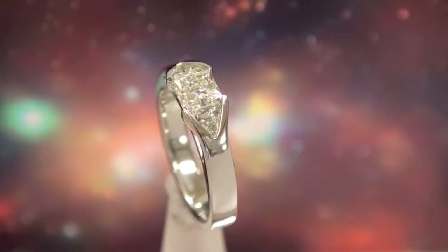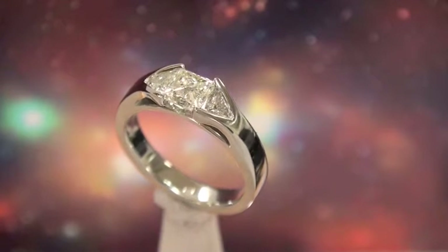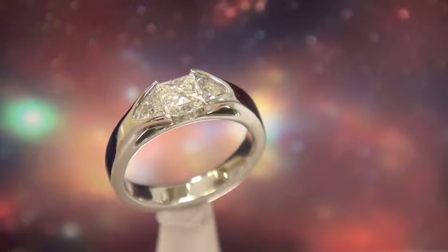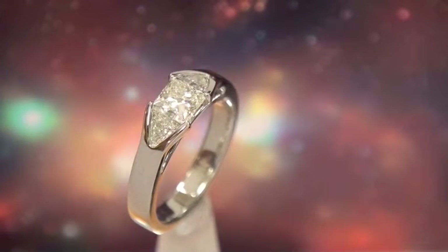The L color does show a slight amount of yellow, but that does not affect the brilliance of the stone. The side triangles are K color, the center stone is VS1 clarity, and the side stones are VS clarity as well. The ring is 19 carat white gold.